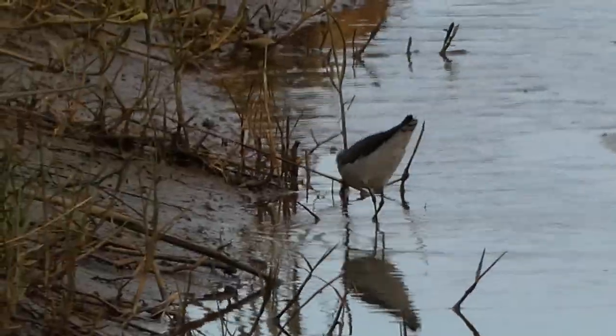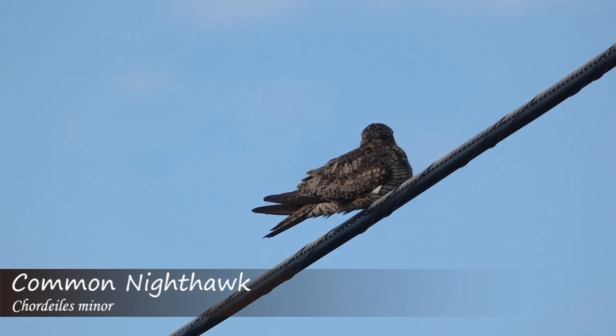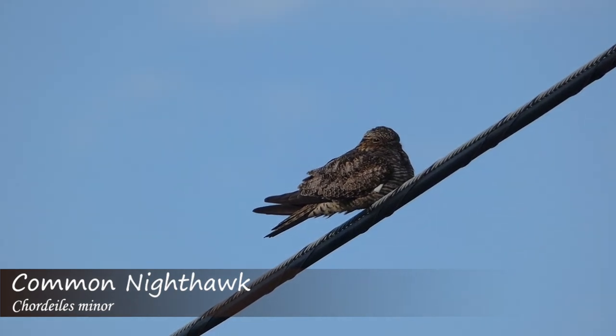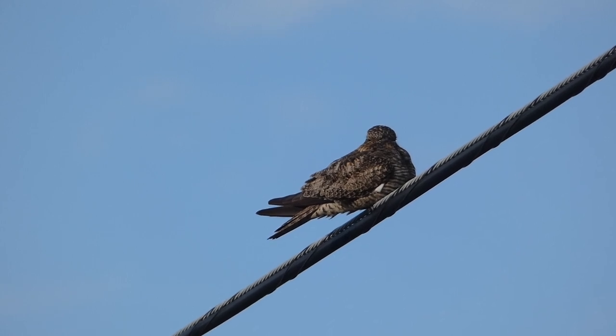While driving, I was surprised to find a somewhat elusive bird perched on a power line — a common nighthawk. It's rare that I ever see them sitting during the day, so it's really awesome to actually see one.